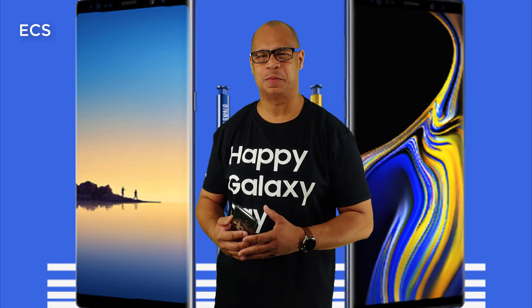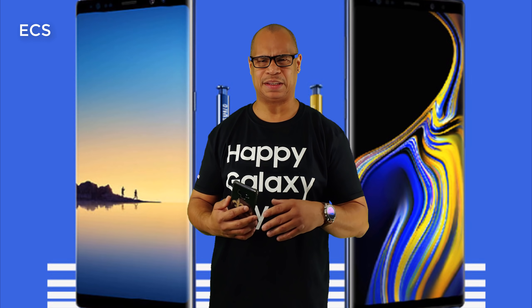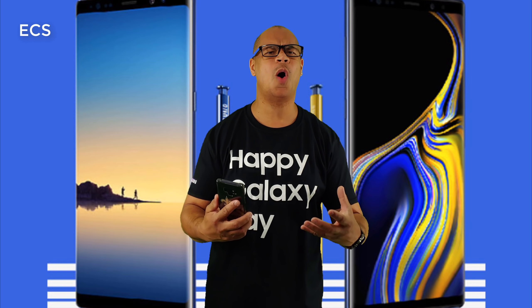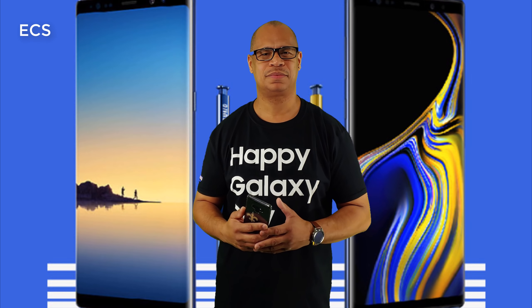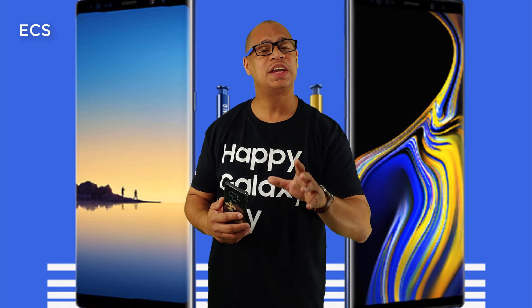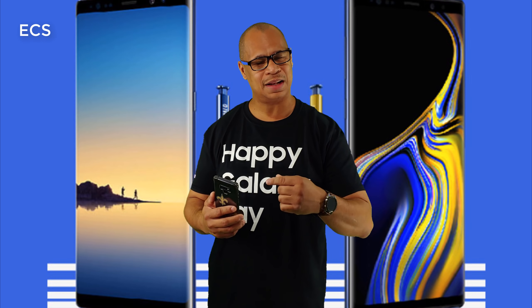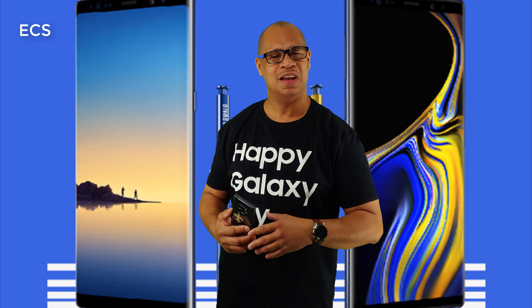What's up everybody, this is Eric from EZ Computer Solutions. We've been getting a lot of case leaks and spec leaks about the Galaxy Note 10 — supposed to be the win-all be-all of 2019, the best phone on the planet. But is it really? The Galaxy Note 9 is a fantastic phone, and I'm going to give you five reasons why the Galaxy Note 9 may be a better buy than the Galaxy Note 10.